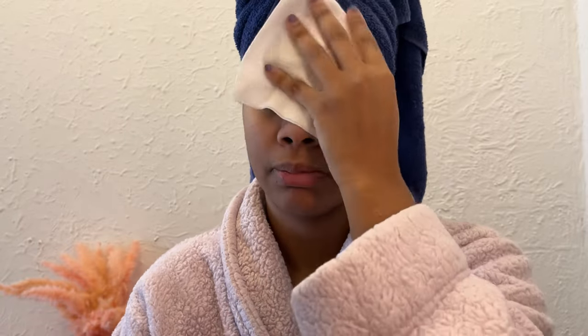First, I always use these face towels. They're microfiber and biodegradable, which I love. I just use them to pat down my face and make it dry after I get out of the shower, because regular towels can be really rough on your face. Sometimes towels have bacteria on them, so it's just best to use these disposable napkins.